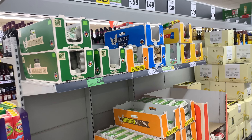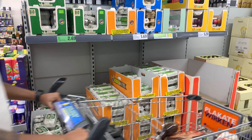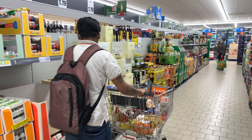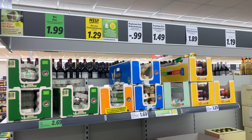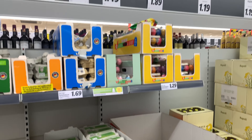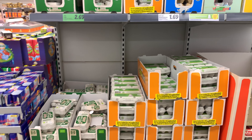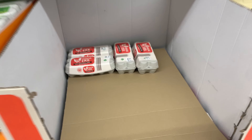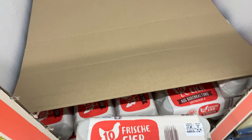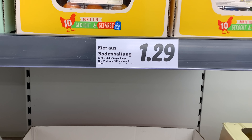Here are the eggs. There are also a variety of eggs available. There are different varieties and you will get 10 pieces in every carton. The ones we use at home are a 10-piece set priced at 1.29 euro.